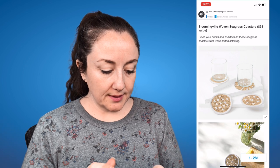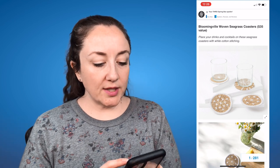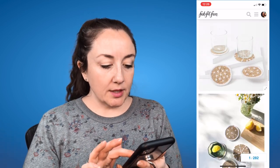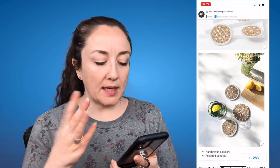The next option is the Bloomingville Roven seagrass coasters, a $35 value. Place your drinks and cocktails on these hand-woven seagrass coasters with white cotton stitching in assorted patterns. This would be cute if you're getting the tray from the first option — that would match well. I'm not terribly interested, although I think we could use some coasters.